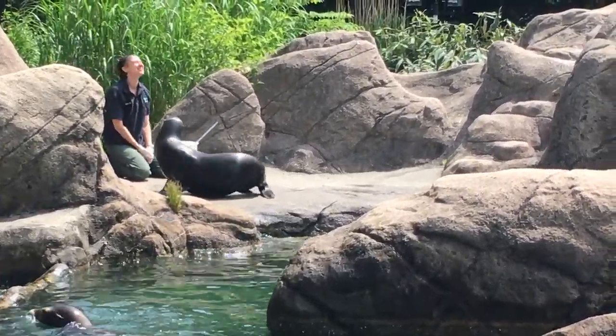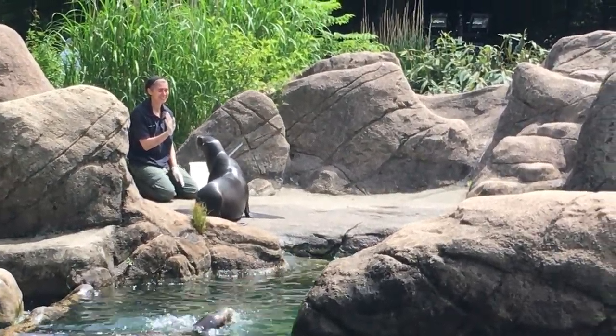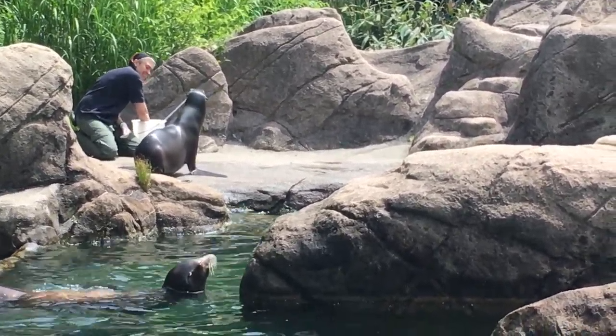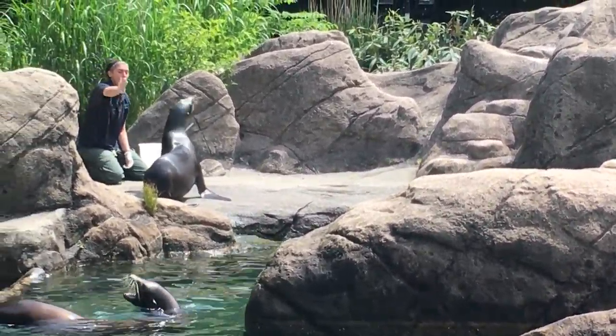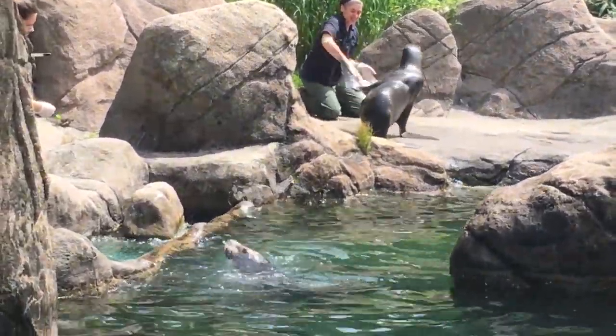Some behaviors are more about having fun and are designed to further challenge the sea lions to think and act. Sea lions are naturally curious and playful, so the keepers may also use items like balls and tubes during the training session.